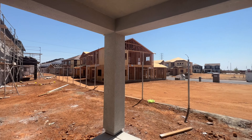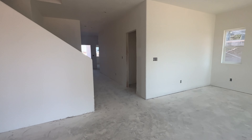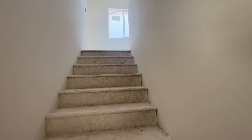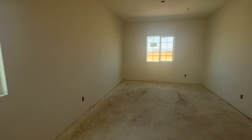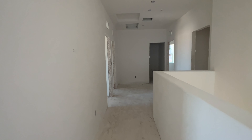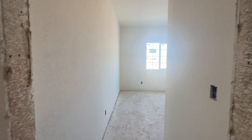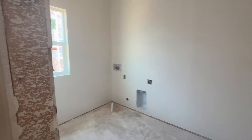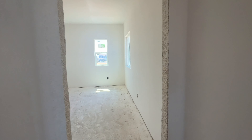Here's the backyard with a covered patio. Upstairs you have a loft, a bedroom, another bedroom. This is gonna be a bathroom, laundry room, and a linen closet. And on the other side of the stairs is going to be the master bedroom.